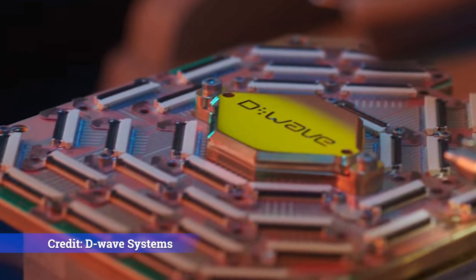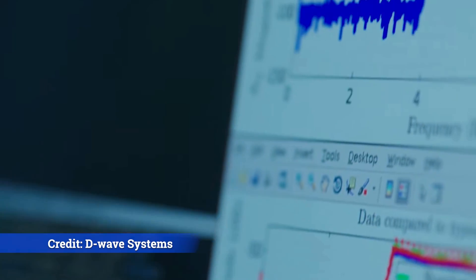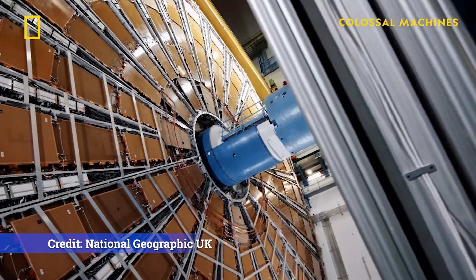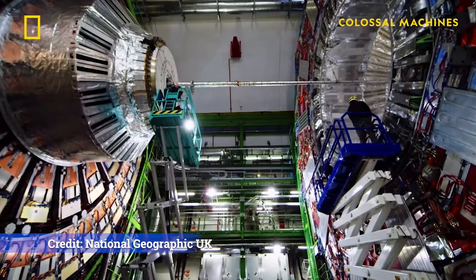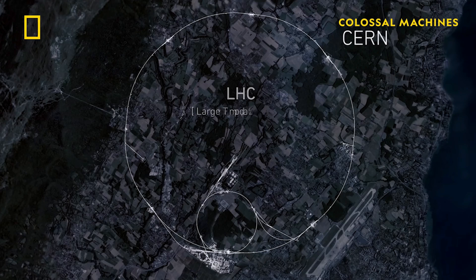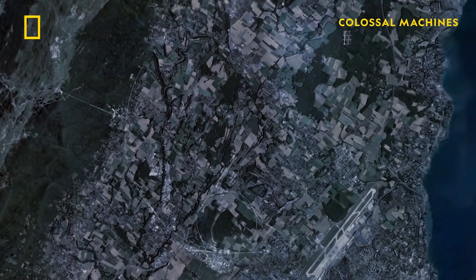Today we're going to look at D-Wave Quantum, a quantum annealing company that has been having an incredible year in 2025, including scientific breakthroughs. They're now part of the Large Hadron Collider update, so we're going to look at that, read through that article, look at some press releases from D-Wave, and take a look at them on the balance sheet and their stock as well.